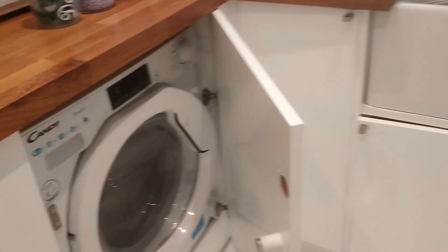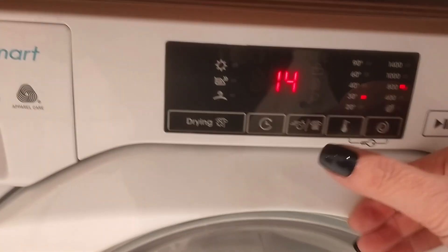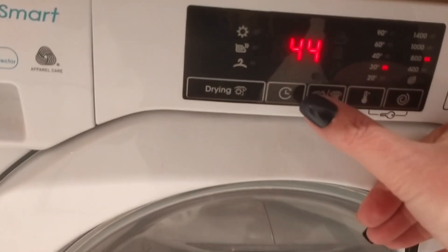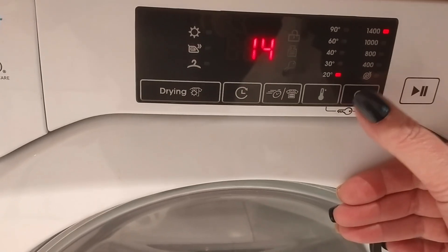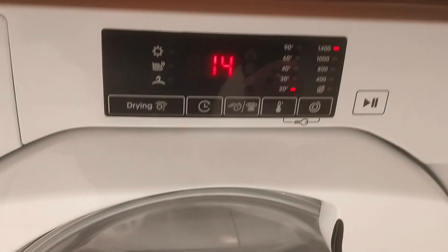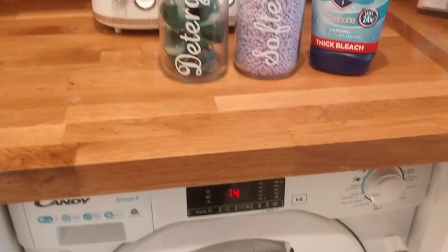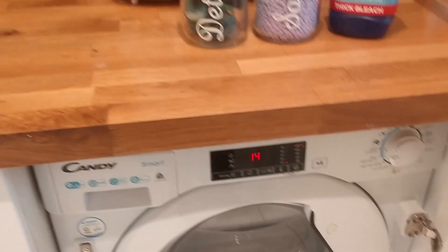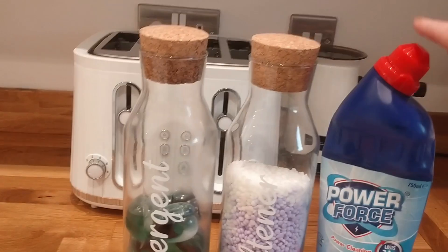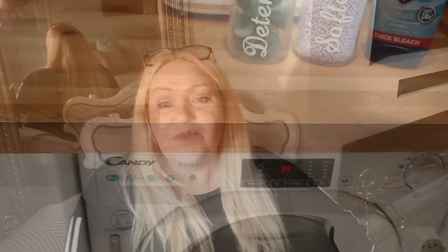Always use the economy setting on your washing machine. On mine I can set it to 14, 30, or 44 minutes. I normally do mine on 14 minutes at a 1400 spin, and the clothes come out really dry. If you can't increase the spin speed, put it on an extra spin cycle so everything comes out drier. Even for towels, I put a cup of bleach in rather than running a hot 60-degree wash, which is expensive — just a quick 14-minute wash does the job.